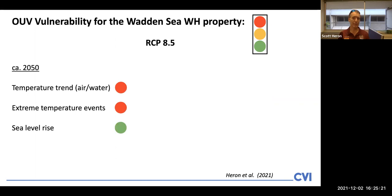Two time frames were examined. The first was around 2050, and with respect to our three key climate stresses, the vulnerability of the outstanding universal value — the World Heritage Values — was assessed as the highest category, highest vulnerability, with respect to both temperature stresses, short-term and long-term. For sea level rise, the assessment was a low level of vulnerability. The two red lights identified meant that the final overall OUV vulnerability assessment is also a red light.